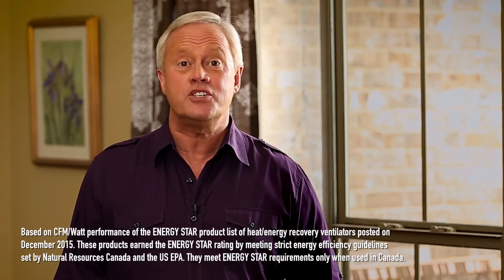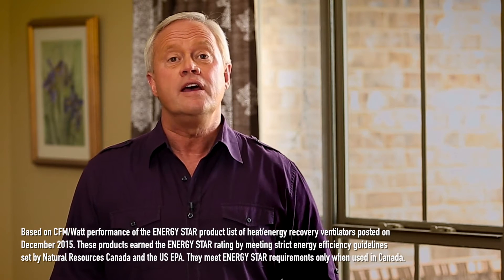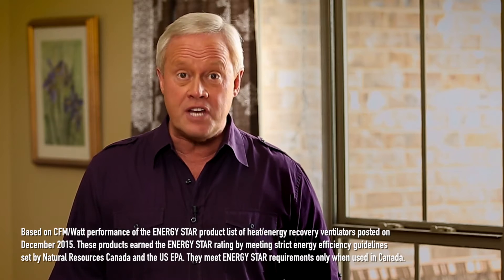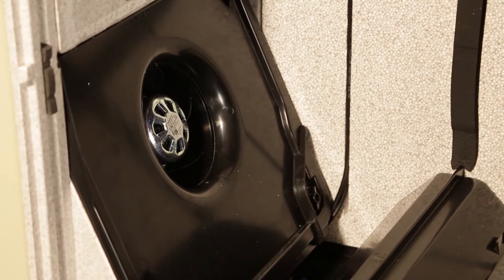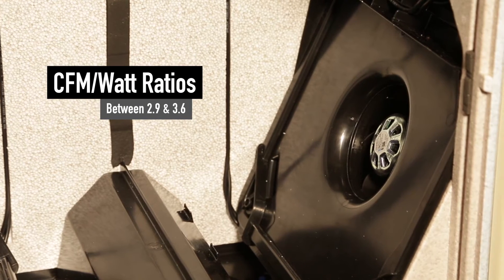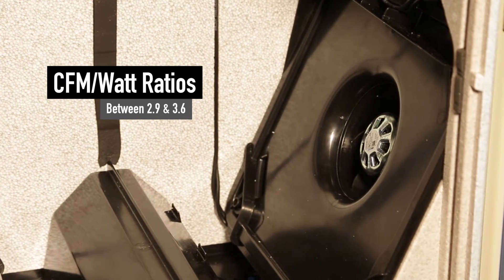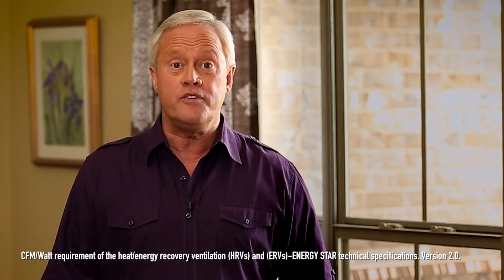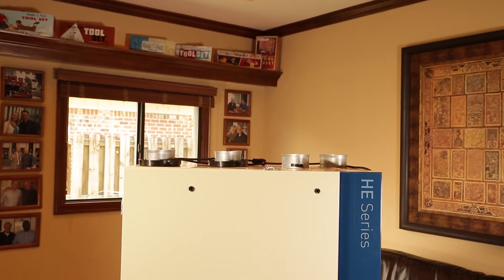The HE series consumes up to 60% less power than any other HRV or ERV certified by Energy Star, setting new standards for energy efficiency. Thanks to innovative ECM motors and blower design, the HE series delivers CFM/watt ratios between 2.9 and 3.6, which is up to three times more efficient than the current Energy Star requirements.